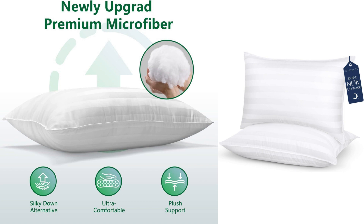In conclusion, I highly recommend the Cozenor Hotel Grade Queen Size Cooling Bed Pillows to anyone in search of a comfortable and cooling sleep experience. These pillows have transformed my nights, providing exceptional comfort, support, and temperature regulation. Say goodbye to restless nights and hello to a rejuvenating sleep with these fantastic pillows.